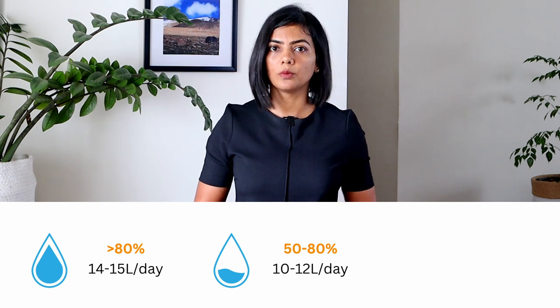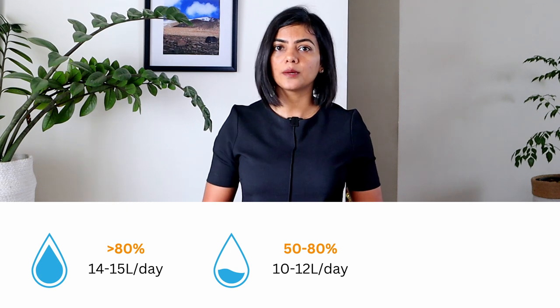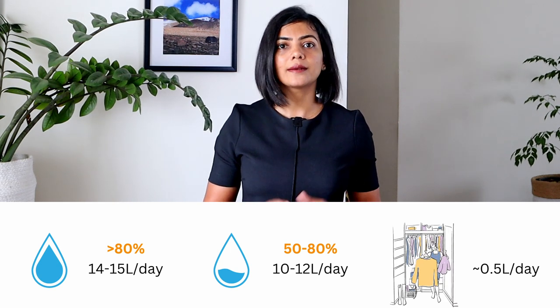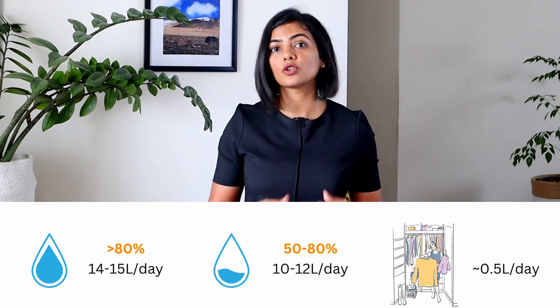If you stay in an area with medium humidity, between 50–80%, you need at least a dehumidifier with 10–12 litres per day capacity or above. The small portable ones that remove up to 50 ml per day are only ideal for really small areas, like inside the closet, cupboards, or shoe racks.